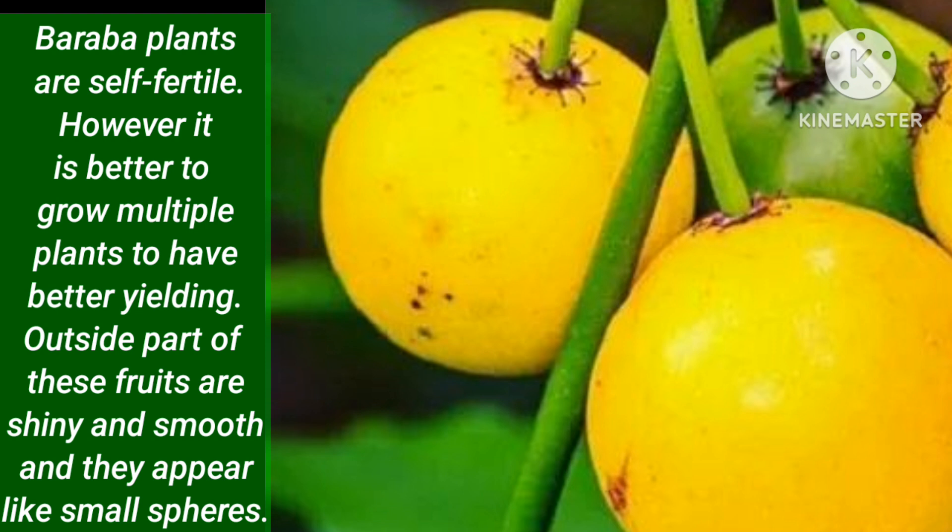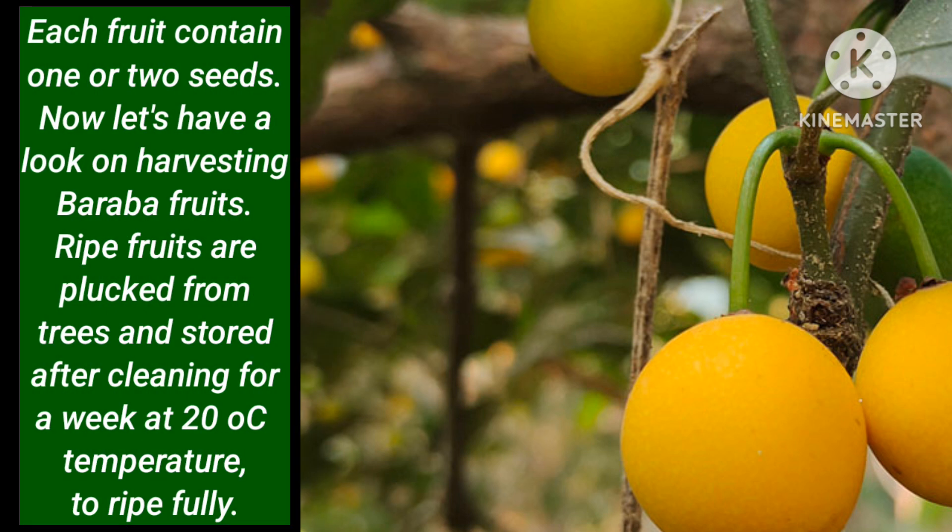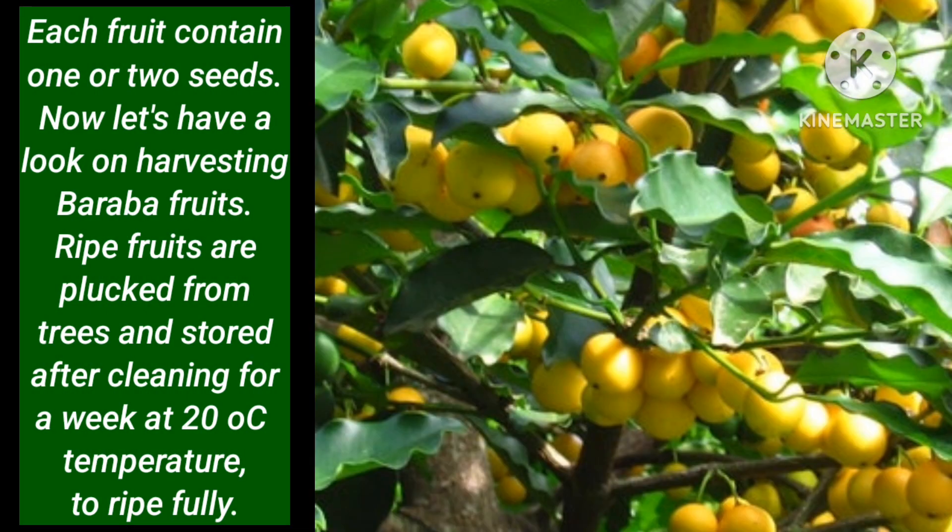The outside of these fruits is shiny and smooth and they appear like small spheres. Inside the fruit there is a thin yellow, orange or red ring around the white soft pulp which is sweet and sour in taste. The aril part of the fruit is edible and is consumed fresh. Each fruit contains one or two seeds. Now let us have a look at harvesting Baraba fruits. Ripe fruits are plucked from the trees and stored after cleaning for a week at 20 degrees Celsius temperature to ripen fully.